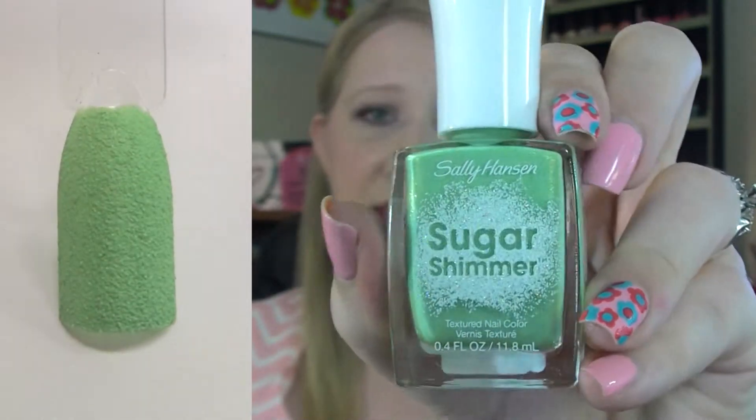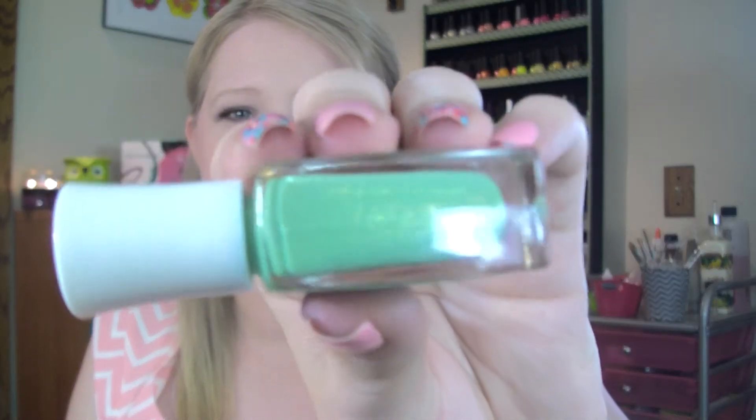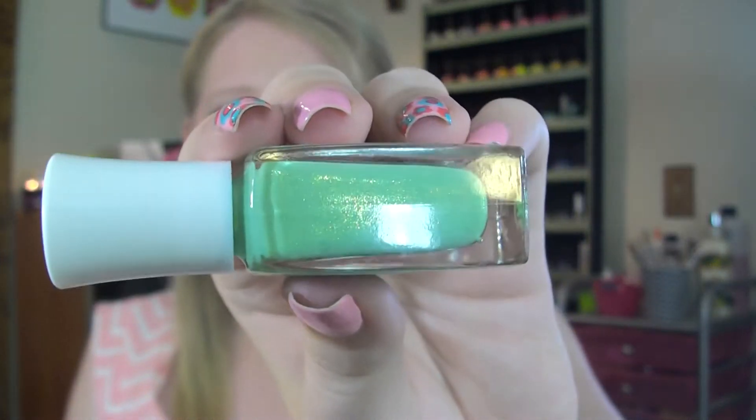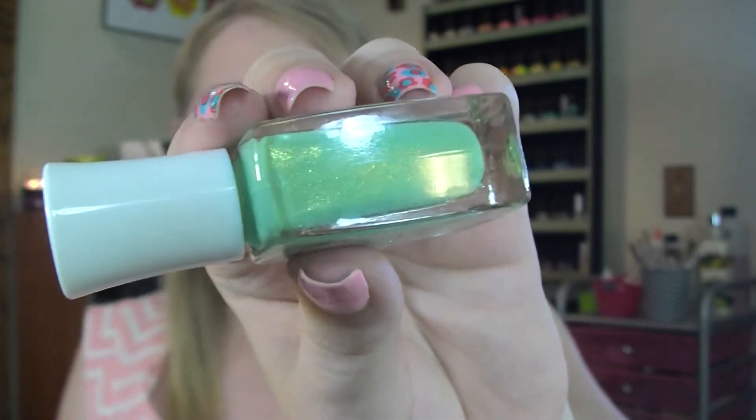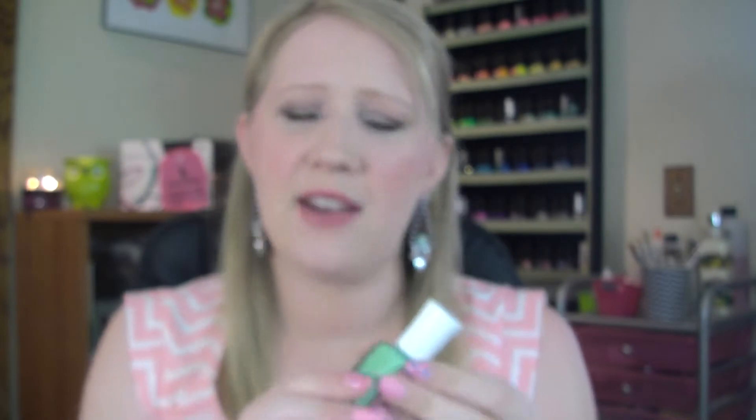Then I got one Sally Hansen Sugar Shimmer. These are like their texture polishes but they have shimmer in it, so it's not just a completely matte color. This was a dollar sixty-four. You can see there is some golden shimmer in it, and the texture on this was actually really fine — it wasn't rough or anything. I've never tried any of the Sally Hansen textures and this is my first one. I was actually quite pleasantly surprised with it. That's all the polish I got at Target.